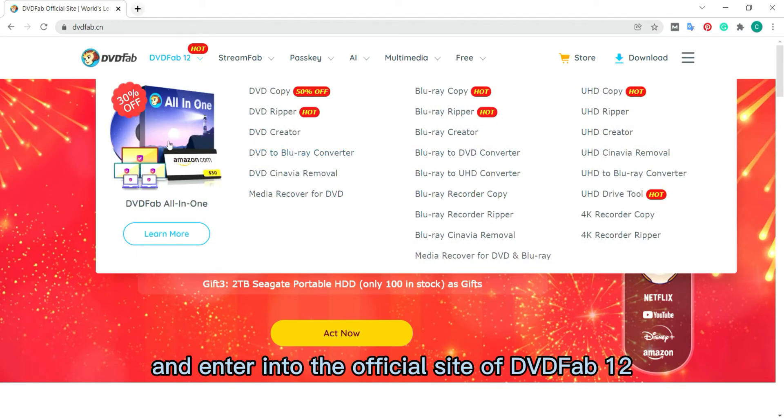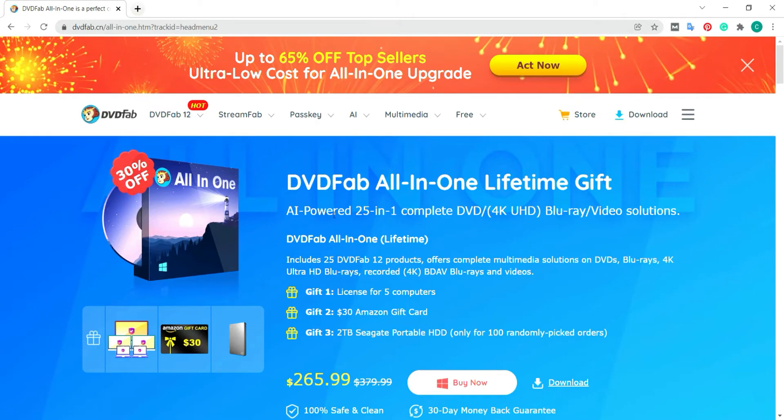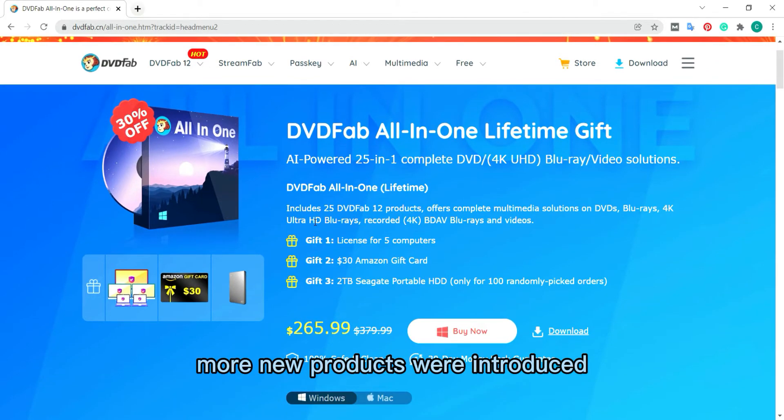Click on the DVDFab all-in-one and we will move to the next page. As you can see from the screen, all new products were introduced, powered by artificial intelligence.